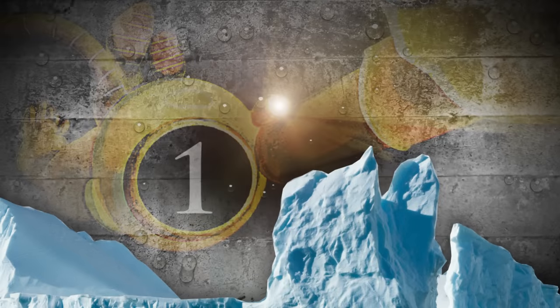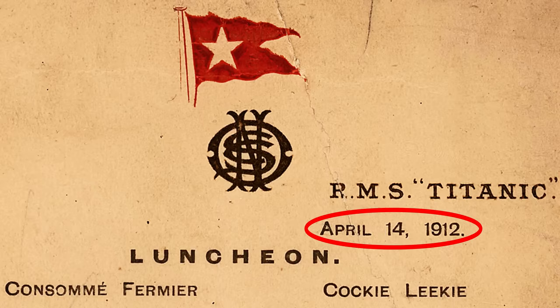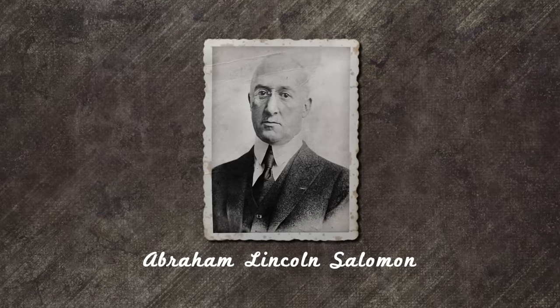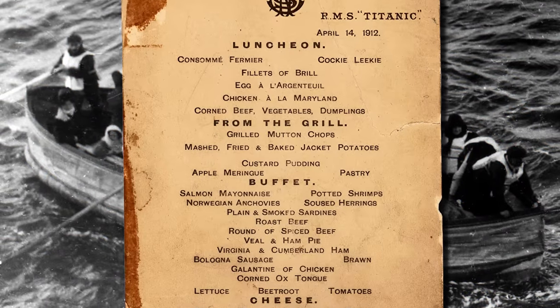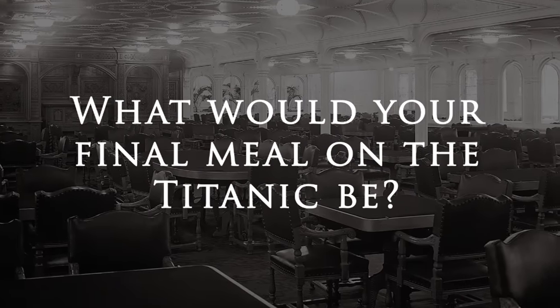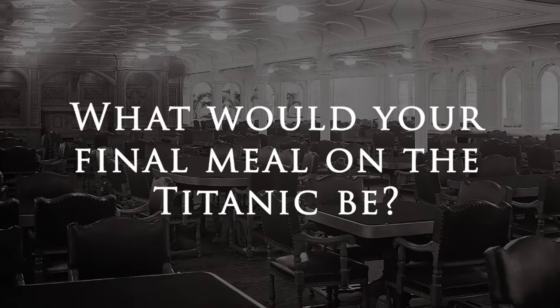Finally, at number 1, this is the final first-class lunch menu from the Titanic. Notice the date: April 14, 1912 — the same day the Titanic hit the iceberg. Abraham Lincoln Solomon, an American first-class passenger, took the menu with him when he boarded lifeboat number 1. The menu includes quite the array of appetizers and entrees. If you had been on the Titanic and were eating your final meal, what would you want it to be? Dive down to the comment section and share your final meal aboard the Titanic.